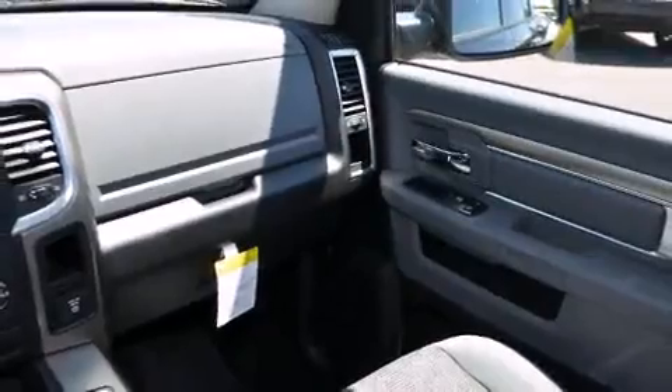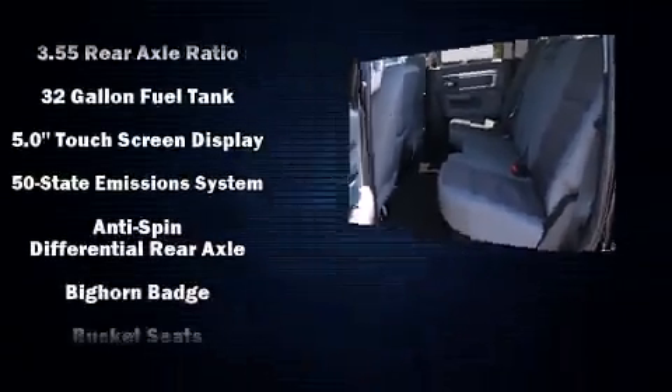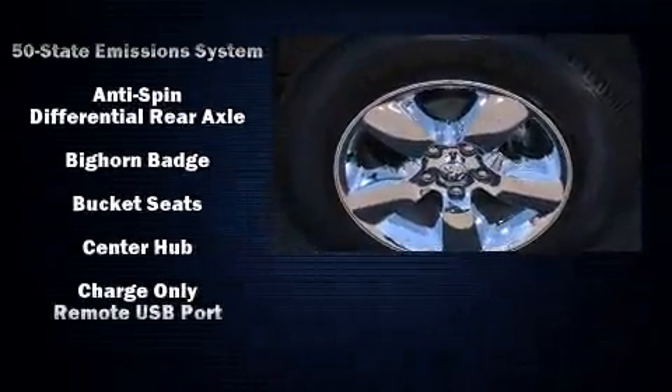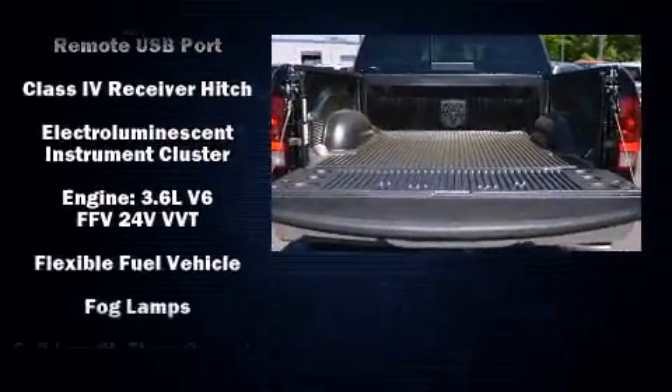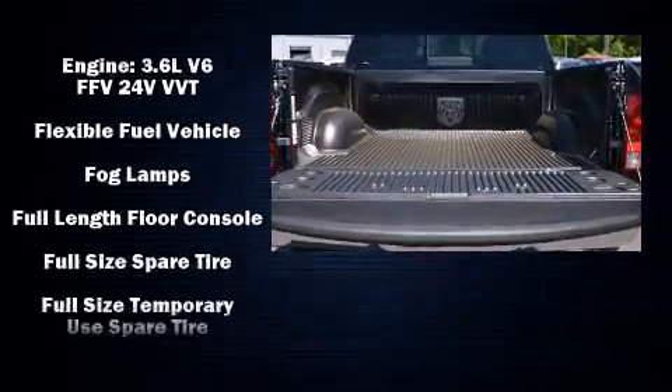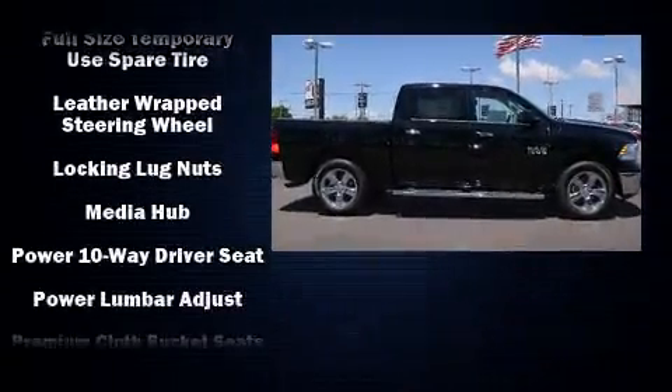Comfort and convenience were prioritized within, as evidenced by amenities such as variably intermittent wipers, a trip computer, front fog lights, remote keyless entry, a trailer hitch, and air conditioning.